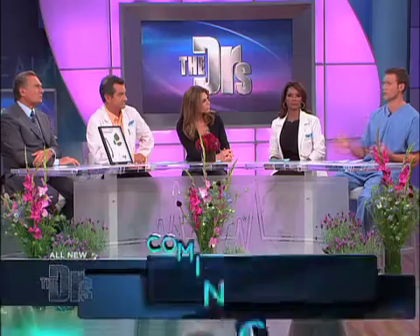The takeaway here: leaves of three, let it be. If you get a bad reaction, steroid creams can help. If it's on your face, like in Sarah's case, you should talk to your doctor about a prescription for either oral steroids or a steroid shot.